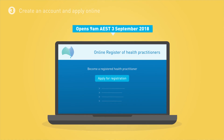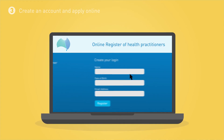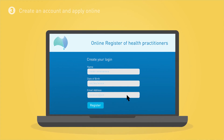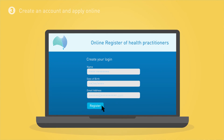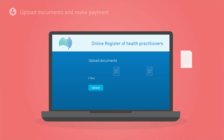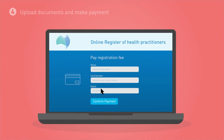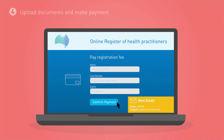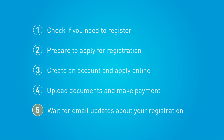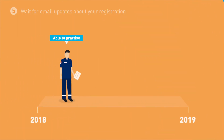Registration opens 9am Australian Eastern Standard Time, 3 September 2018. Create your account on the ARPRA site after registration opens. You can save an incomplete application and come back later. The online application form will determine the documents you need to upload. Collect and upload these files and then pay the registration fee by credit card. You will get an email when your application for registration is received, and another email when your application is successful or if more information is needed.